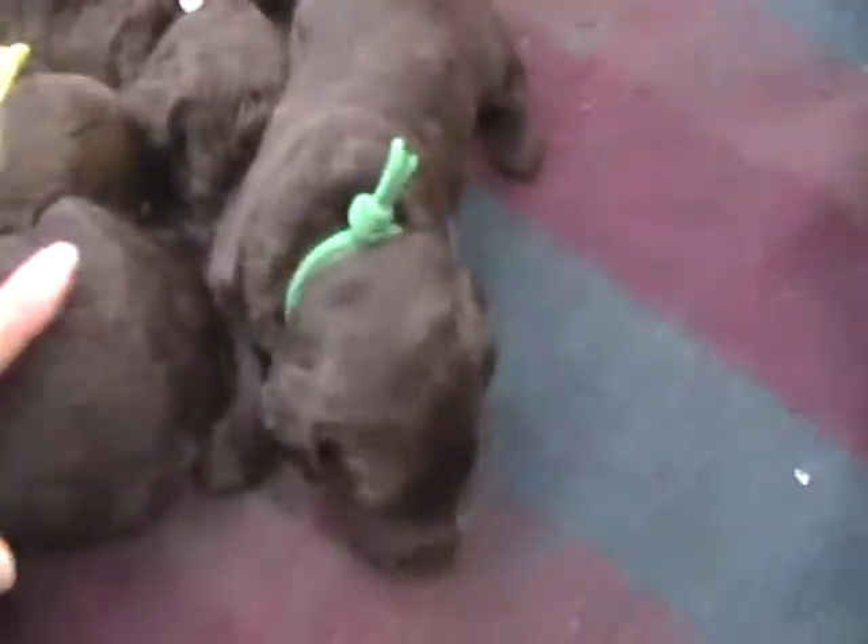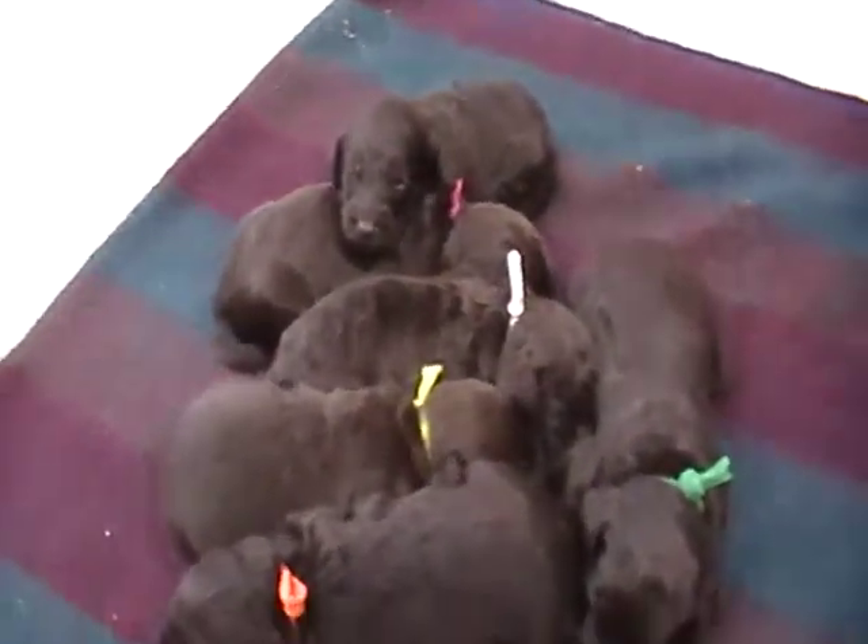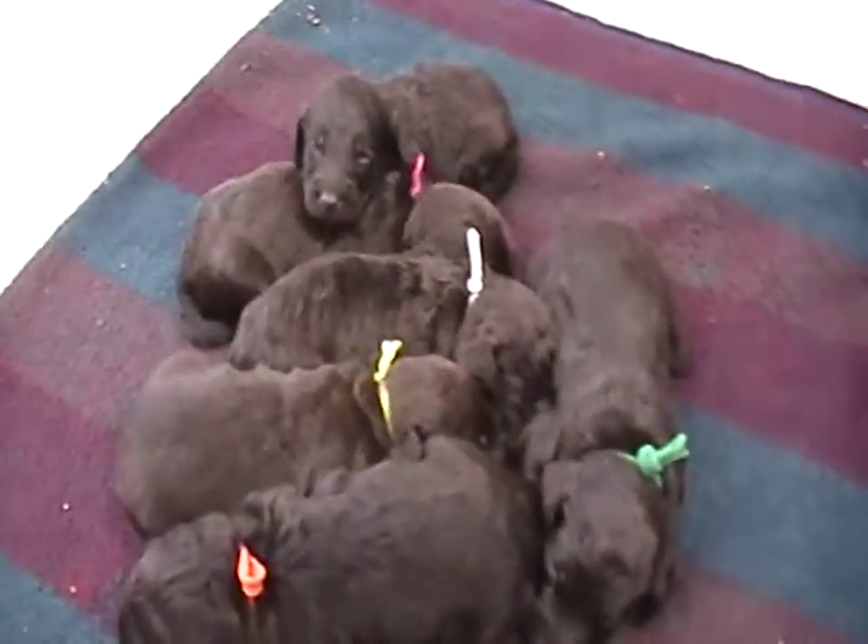They all have some really soft, nice coats right now. They're the standard size, so we'll get nice and big — probably close to about 75 pounds, like their daddy.